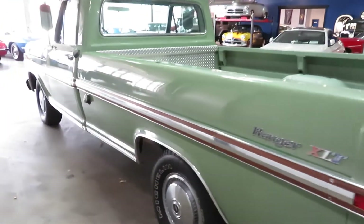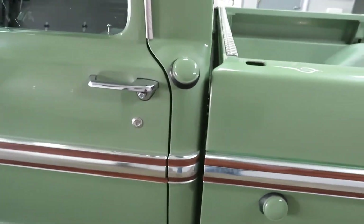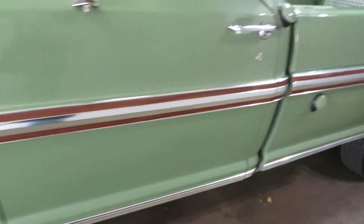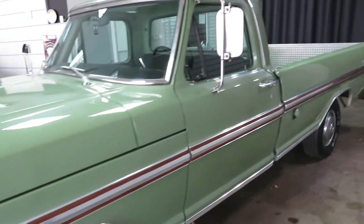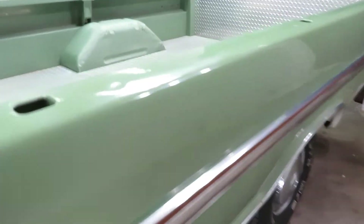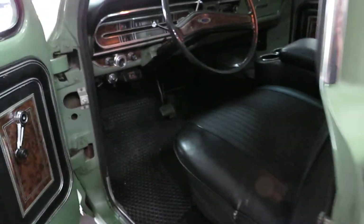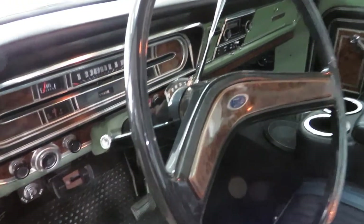Most of these were just trucks — they were used, they were beat up. Rusted. Gone. This is not. This would make someone a fun little weekend toy, go to the hardware store. It's the price of new trucks these days — it's ridiculous. You spend almost $70,000 on a truck.